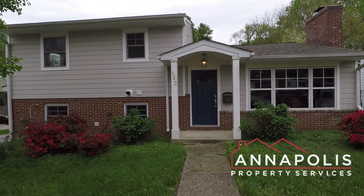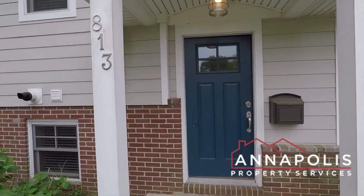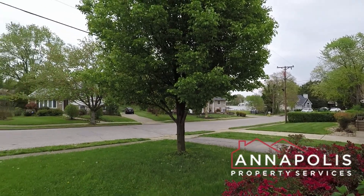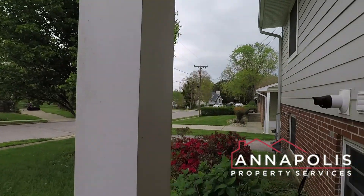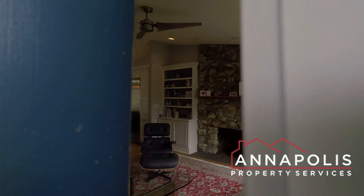We've got a walk-through tour of 813 Janus Drive here in Eastport, a fully updated and remodeled split-level home, three-bed, three-bath. Here's a little shot of the front yard and the community. There's also a private driveway with off-street parking.